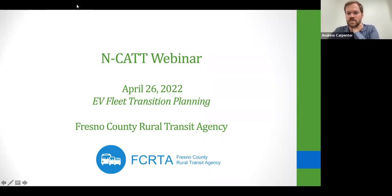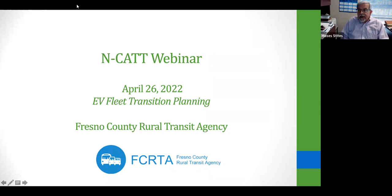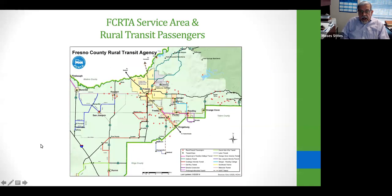Good morning from the West Coast. My name is Moses Stites, General Manager with Fresno County Rural Transit Agency. I want to compliment CTAA and FTA for this webinar — I wish I had attended something like this back in 2016 when we started our venture. We are a small rural public transit agency located in central California between San Francisco and Los Angeles.